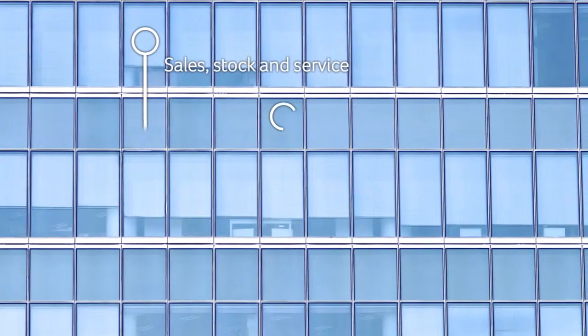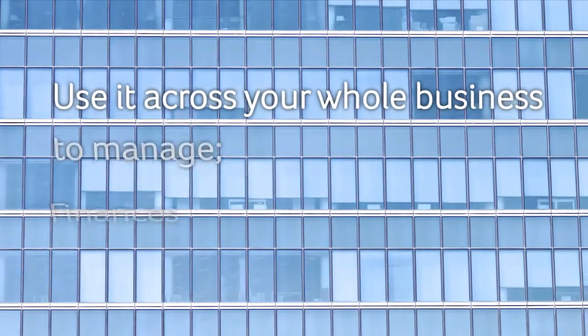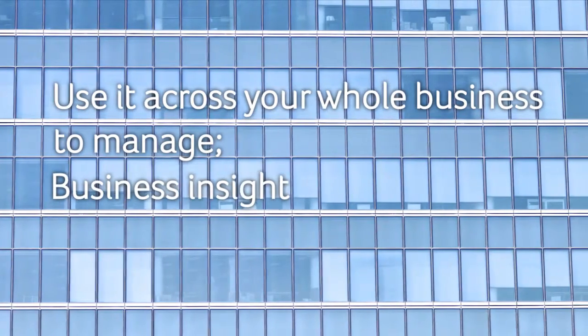It brings together all aspects of your business, from sales, stock and service, to back office administration and accounting. Use it across your whole business to manage finances, customers and deliver that all-important business insight.